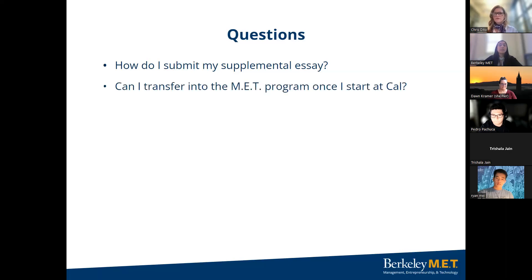Next question: can I transfer into the MET program once I start Cal? MET does accept applications from continuing UC Berkeley sophomores in the College of Engineering for admissions as juniors. For more information, visit our website. Unfortunately, students cannot transfer into MET from community colleges, universities, or other UC Berkeley majors or colleges.